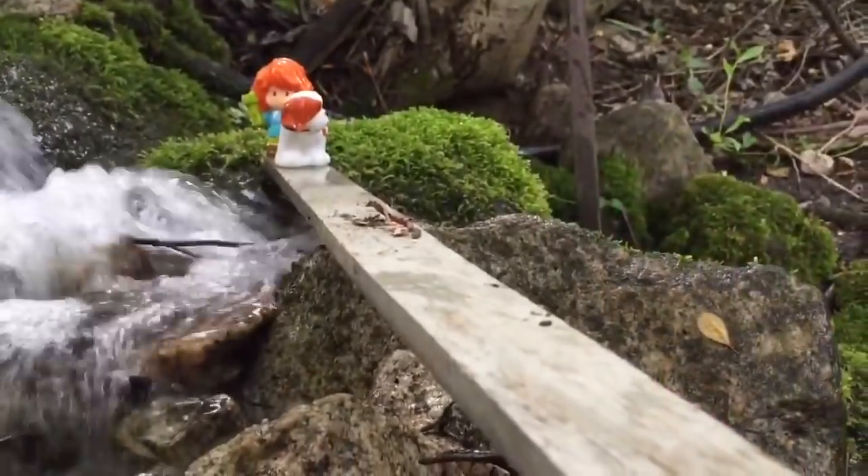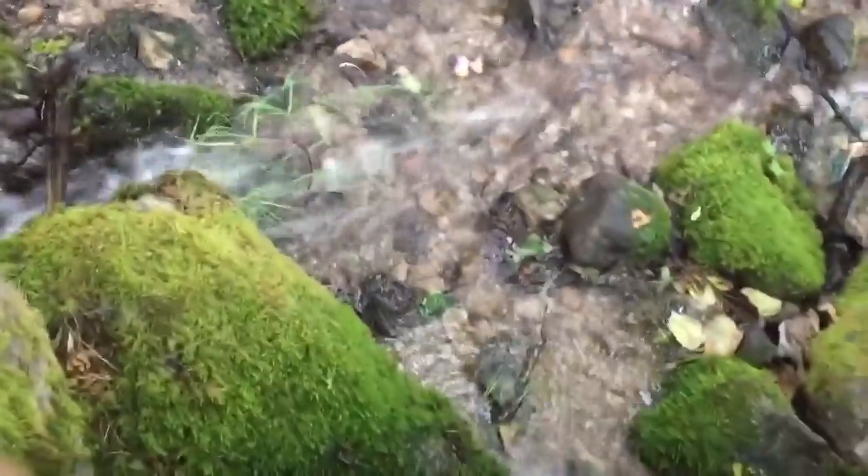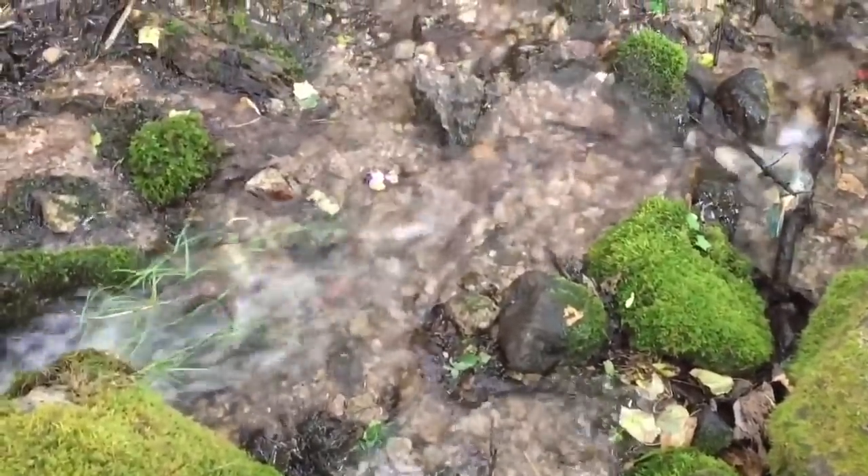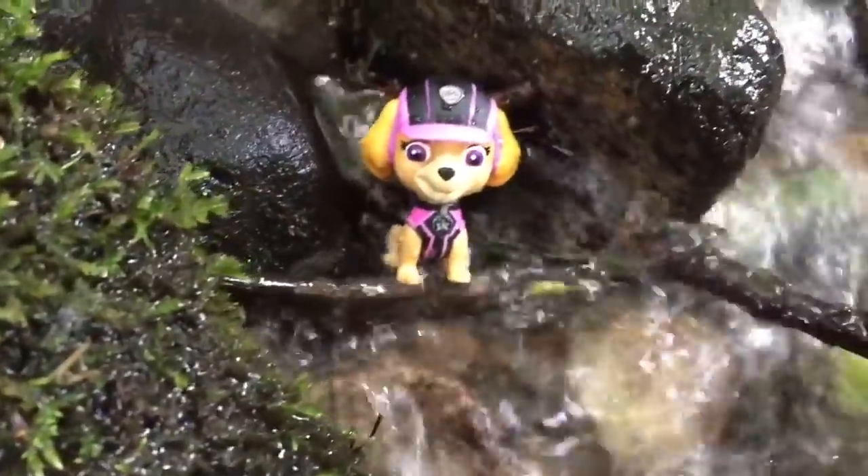All of a sudden, Skye falls into the creek. Oh no, Skye! There she is — are you okay? I'm okay, guys. Luckily I'm a good swimmer. And guess what? I even found some trash in the creek. We need to get it out and throw it in the garbage. Plastic isn't good for our waters. Looks like it's been here a while.